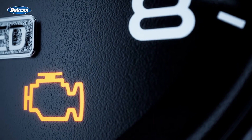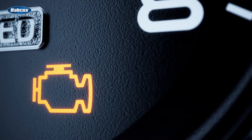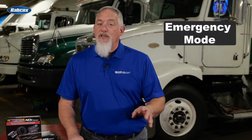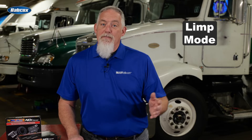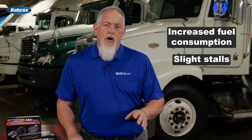A NOx sensor has a limited lifespan and will fail at some point or no longer operate within a certain bandwidth. A NOx sensor failure will result in faults being logged by the engine control module, which will be displayed on the vehicle's dashboard. Upon failure, the engine will default to emergency mode, also known as limp mode, resulting in increased fuel consumption and slight stalls.